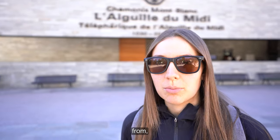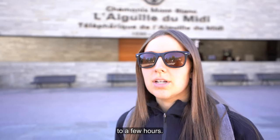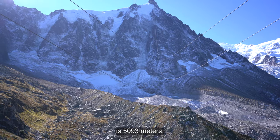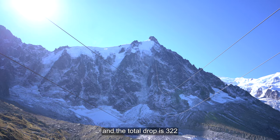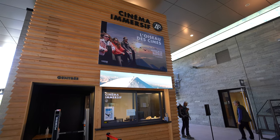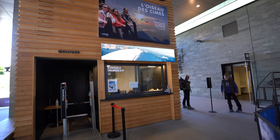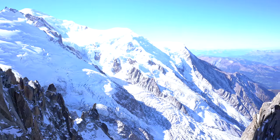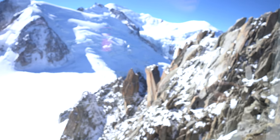So it could be anywhere from 30 minutes to a few hours. The total length of this gondola is 5,093 meters and the total drop is 322 meters. This is certainly an experience you don't want to miss. The views from the top are breathtaking at an altitude of 3,842 meters.